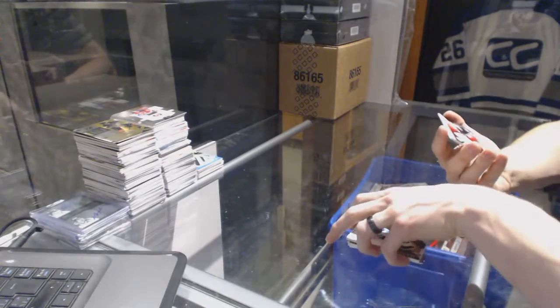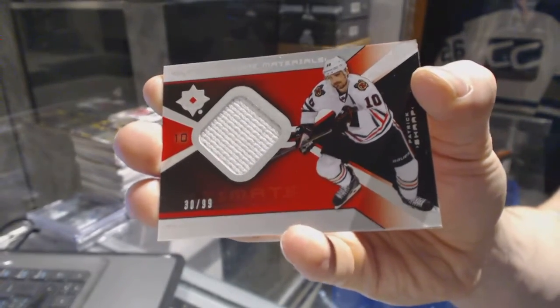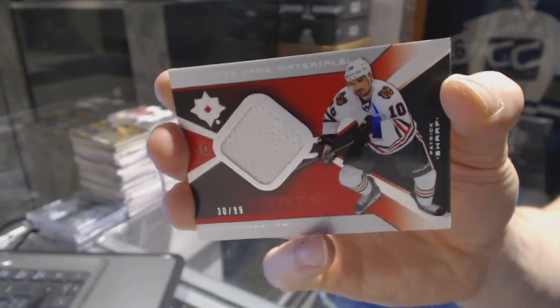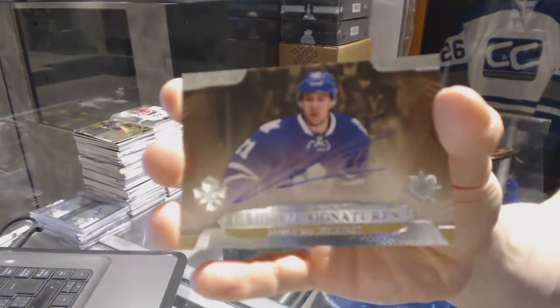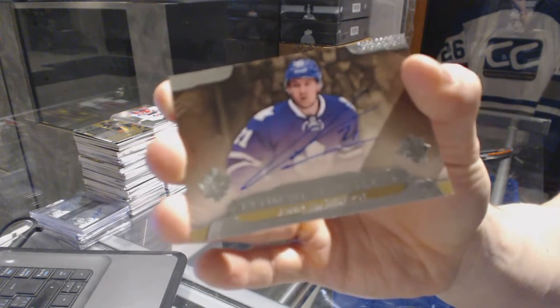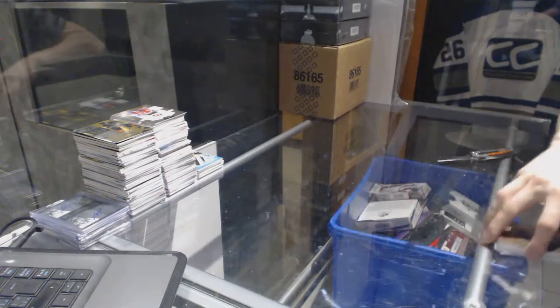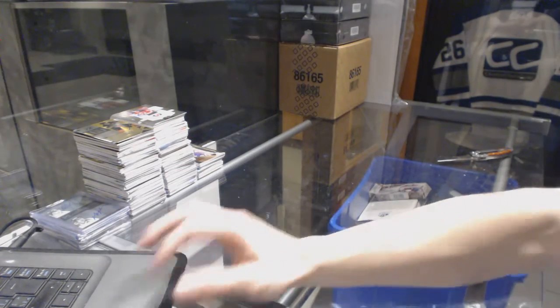We've got an ultimate game materials numbered to $2.99 for the Chicago Blackhawks Patrick Sharp, and a 1314 ultimate signatures for the Toronto Maple Leafs James Van Riemsdyk. All right, coming up next the Superlative and the Pro.